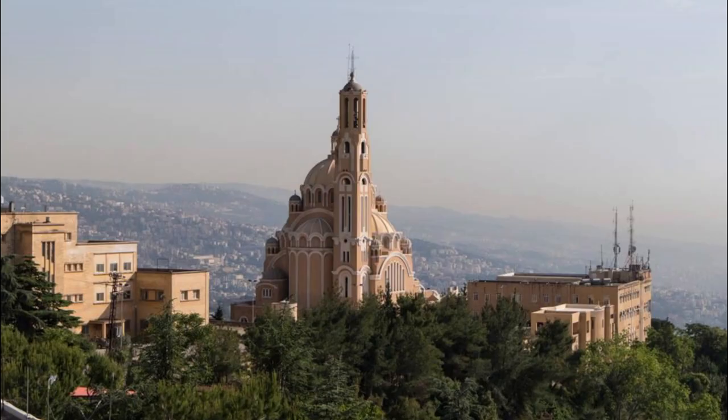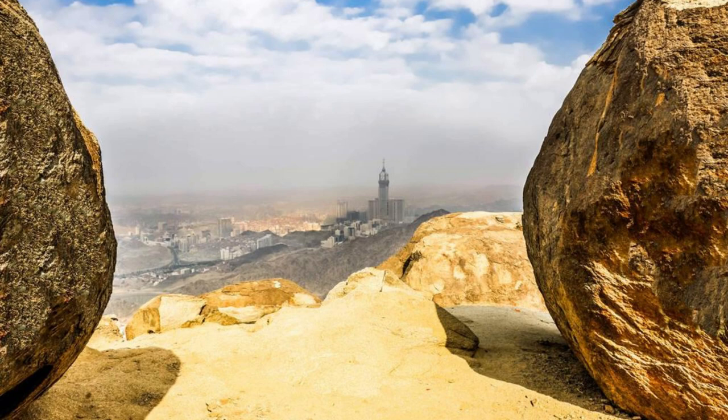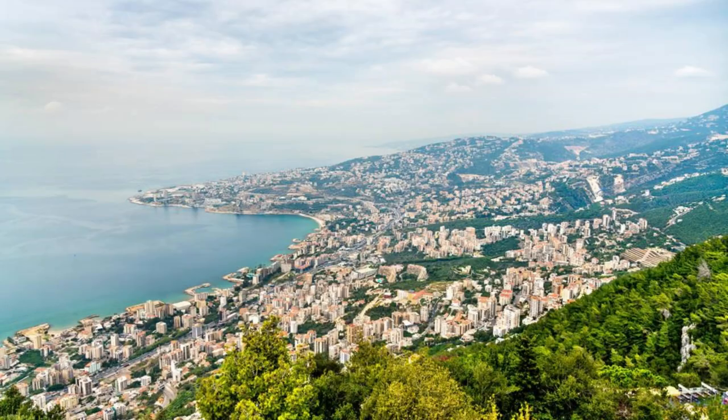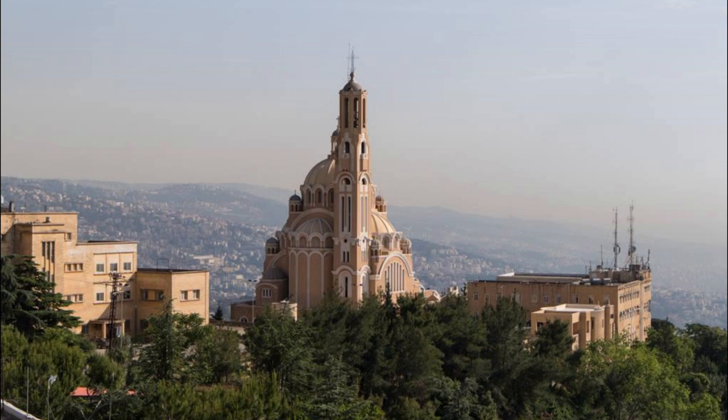Ascend to the mountaintop sanctuary of Harissa and visit the iconic statue of Our Lady of Lebanon, a towering monument overlooking the Bay of Jounieh. Marvel at the majestic statue, which stands over 13 meters tall and serves as a symbol of hope, faith, and unity for the Lebanese people. Take in panoramic views of the coastline, mountains, and valleys below as you explore the surrounding gardens, chapels, and shrines. Harissa and Our Lady of Lebanon are spiritual landmarks and pilgrimage sites revered by people of all faiths.